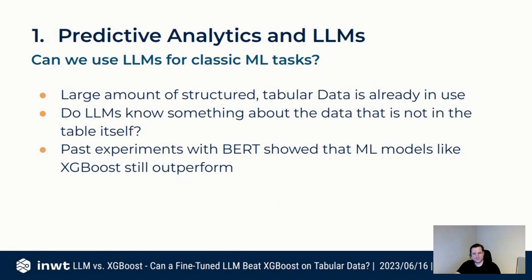I've already experimented with this when BERT came out — how BERT compares to XGBoost — and that was a clear win for XGBoost. But with the starting hype and the great results that LLMs have produced, I wanted to look at it again and see how the performance goes.